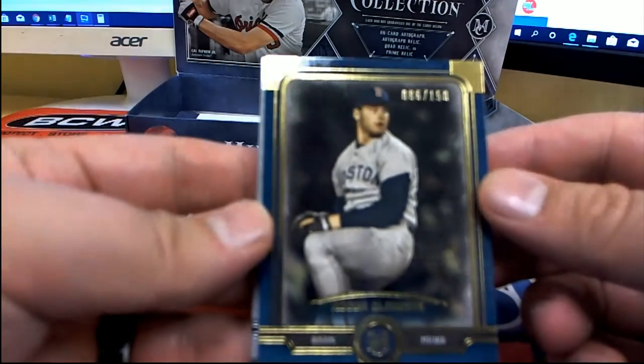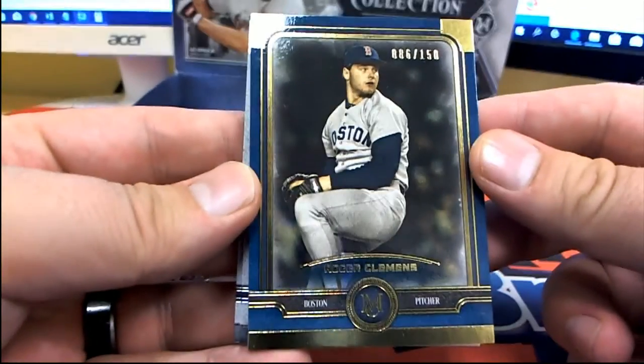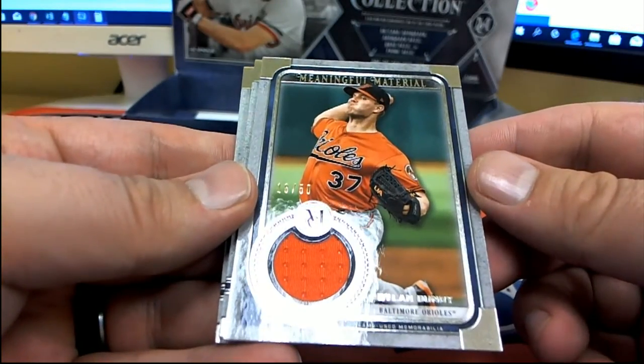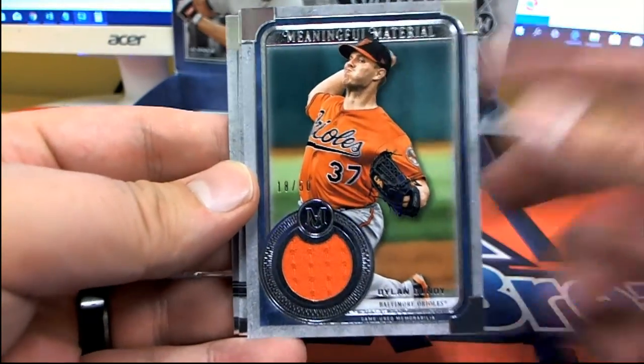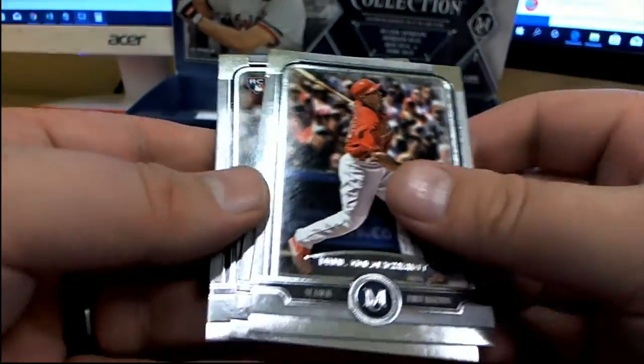Roger Clemens 86 of 150, Red Sox. We got a Dylan Bundy 18 of 50 — meaningful material, that guy's ready — Orioles. Raul H, Goldschmidt, Lindor, and a nice Alonzo rookie.